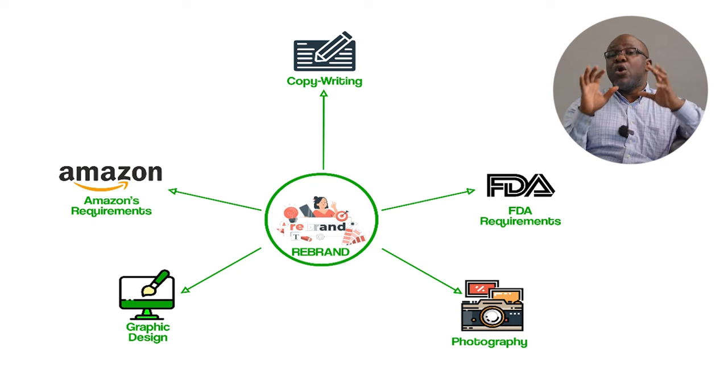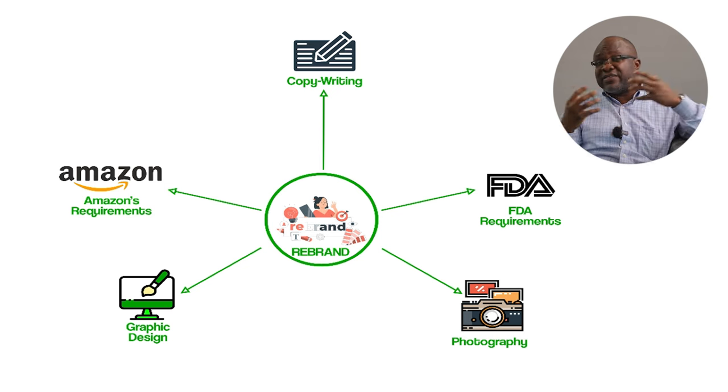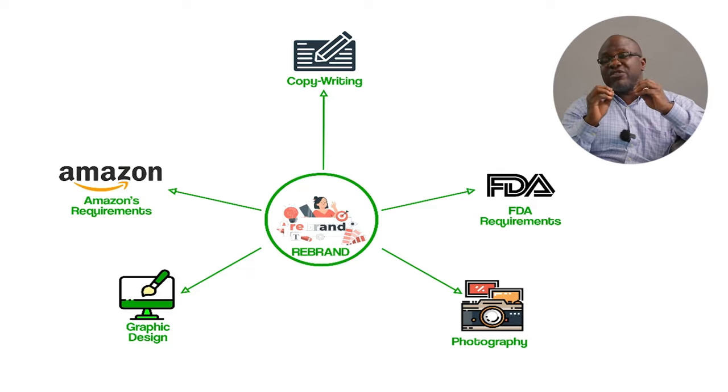The next stage of the preparation stage is rebranding. What works here will not work there. Especially when shipping to the US and Canada, you have FDA rules. For food and cosmetics, you must label your products to meet FDA requirements. Your photography — the way you brand your product — must be done in a way that is attractive to buyers over there. For those selling on Amazon, Amazon has key rules surrounding how you brand and present your product, how you take the photography, how you do the copywriting, and how the graphics are designed.